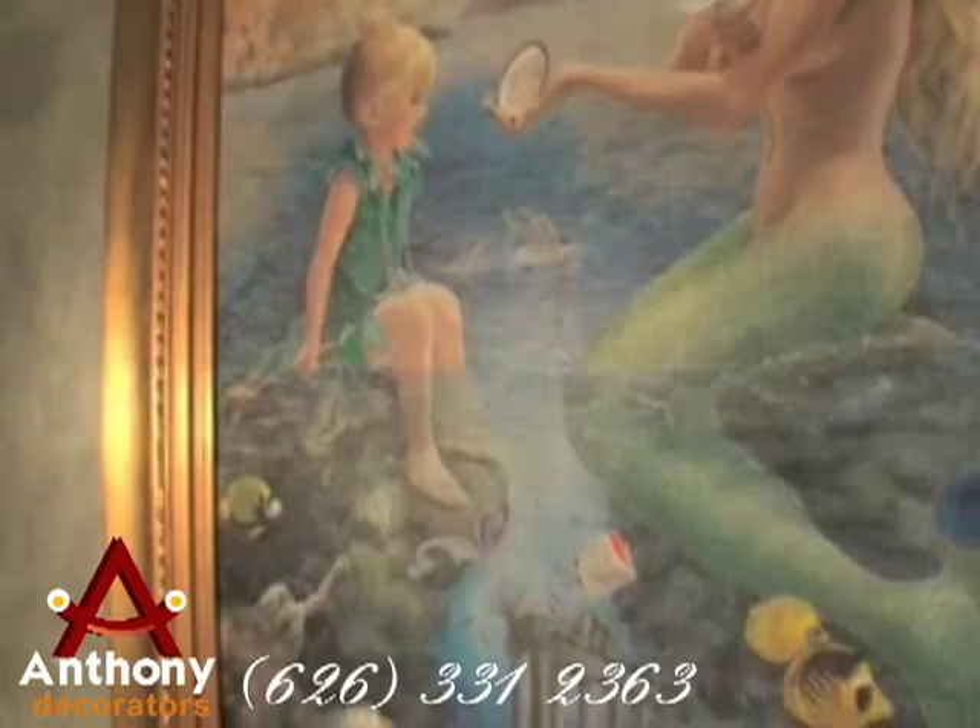Remember folks, if you want to contact me for a free estimate, you can always reach me at my office at 626-331-2363. If you want to get me immediately, call my cell phone, 626-222-3852. Remember, we do anything from gates to estates.